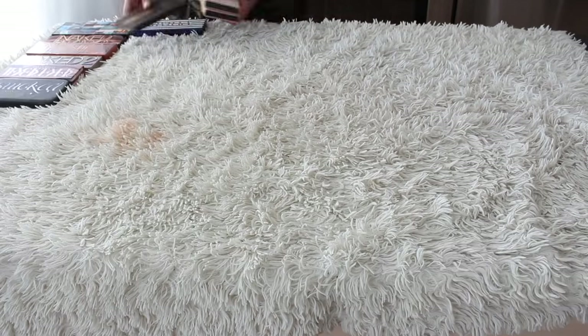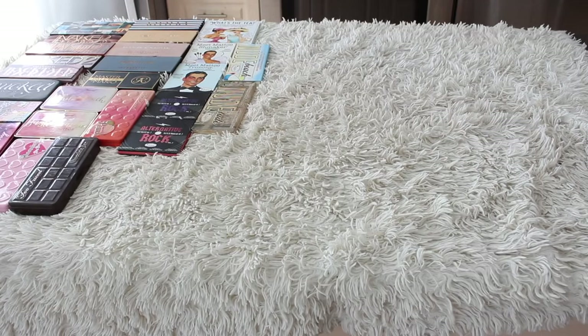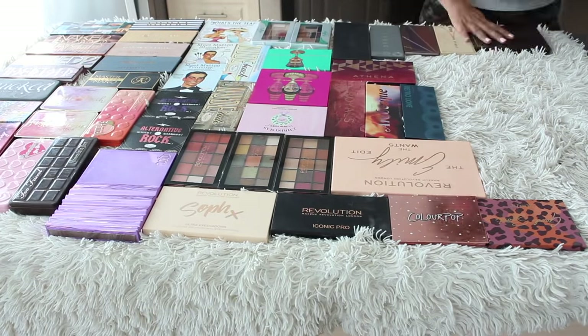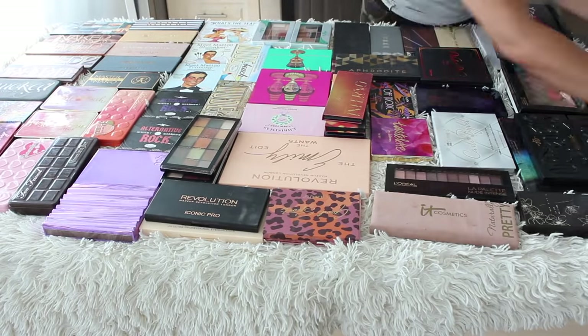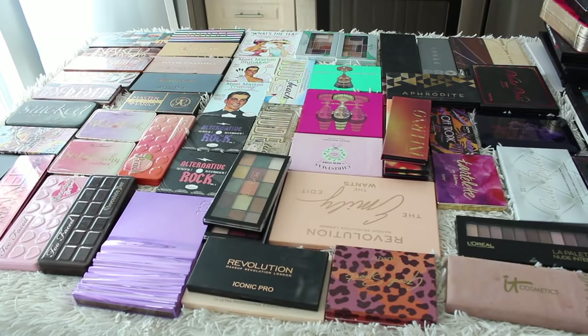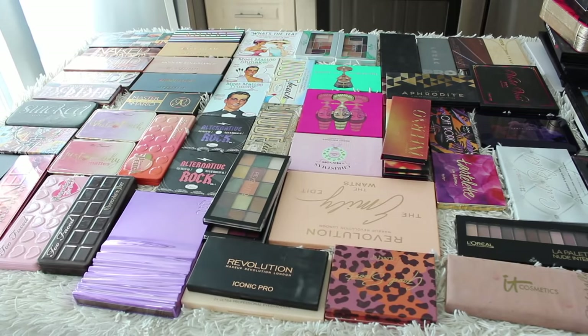So let's go ahead and get started. Here is the entire collection. I actually had to pile things up because some of the palettes are big and there's quite a few of them. Right off the bat I'll tell you there are some palettes missing from here — believe it or not there are more palettes in my apartment, which is 600 square feet, hence why I'm decluttering. I know the Tarte toasted is missing but I would be keeping that anyway.